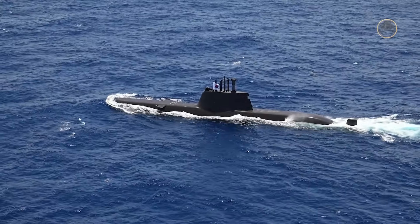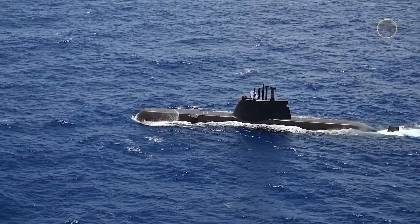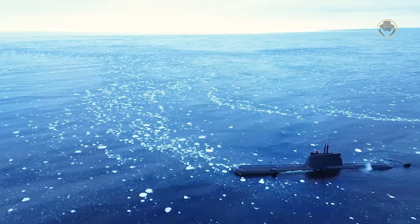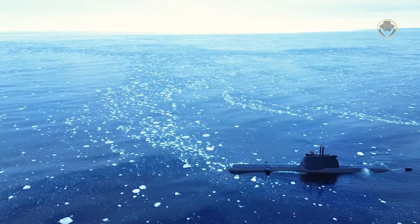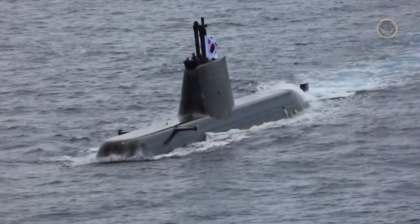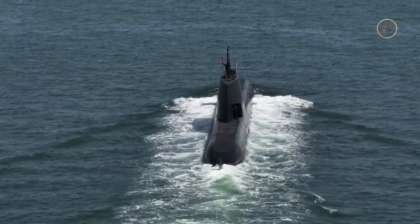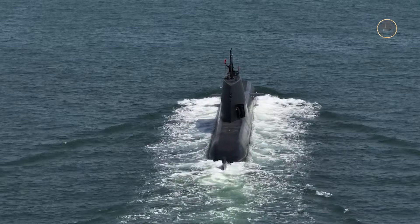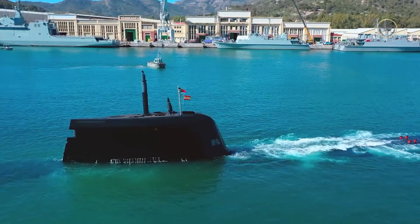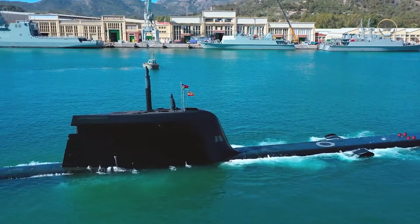The Type 214 class combines the features of the highly successful Type 209 and Type 212A classes. Yet this diesel-electric submarine with an air-independent propulsion system — shortly AIP — has experienced many technical problems and has yet to become a shining star in the international market like its predecessor, the Type 209 class. As a weapon detective, we are now investigating the Type 214 class and what might cause this outcome.